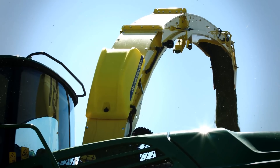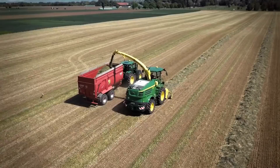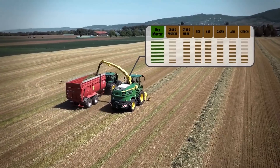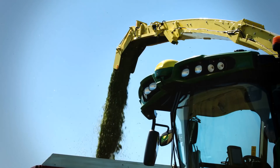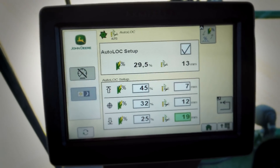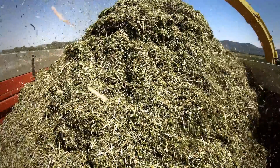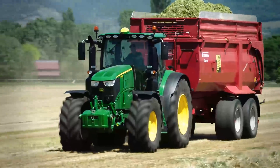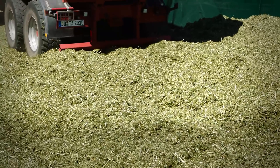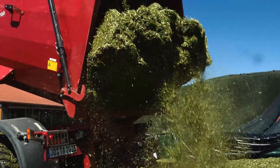Every second you harvest, as silage shoots out of the spout, you get highly accurate data on dry matter, crude protein, starch, NDF and ADF in corn, and for grass, in addition sugar, crude fiber and ash. This enables automated length of cut adjustment for optimal bunk density and automatic silage inoculant rate adjustments to optimize fermentation, ensuring perfect silage quality while saving you up to 5% on fuel and 10% on silage additives.